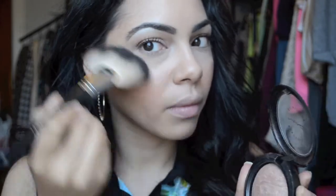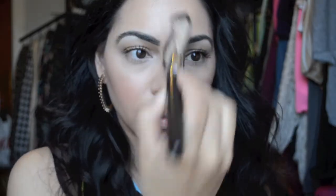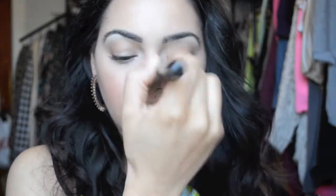Now you want to give yourself a nice glow, so I'm going in with another MAC product — this is Soft and Gentle. With a fan brush it gives a nice even application on my cheekbones, also down the bridge of my nose, and also my cupid's bow as well, because it looks so pretty when you have that on.